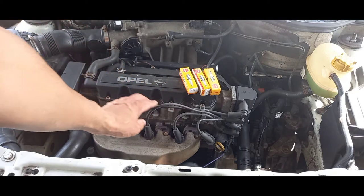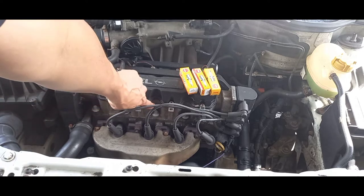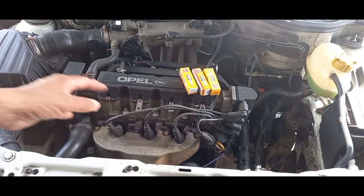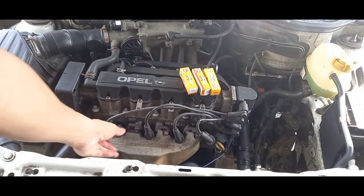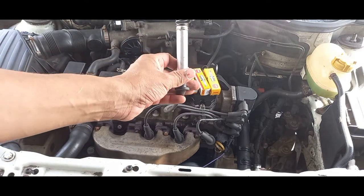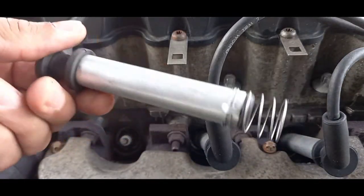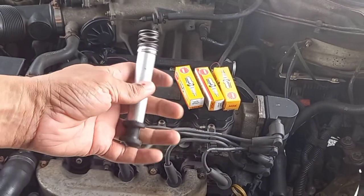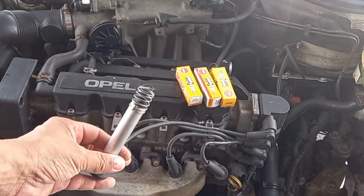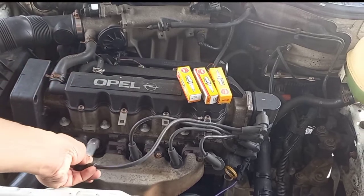If the insulation is cracked or cut, you won't even see it, but it will actually cause a spark between the wire and the engine body. Maybe at night if you start the engine in the dark you might actually see it. The plug wire arcs between the metal housing or metal spring and the body — that's a sign you need to start changing your plug wires.